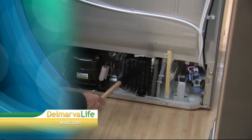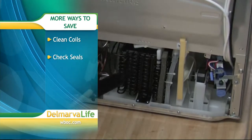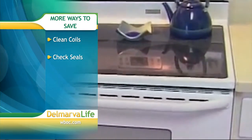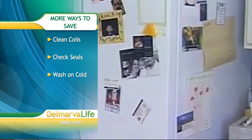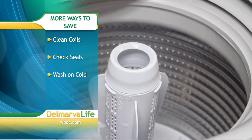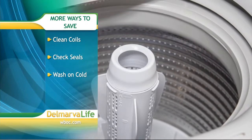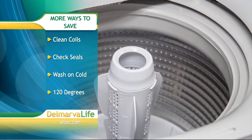Another cost-free energy saver is to keep your major appliances in good shape, because they are the number two energy user in your home. Break out your vacuum attachment and clean those refrigerator coils, and check the seals around your oven, deep freezer, and refrigerator doors. In the laundry room, washing your clothes in cold water can cut a chunk out of your bill, and keeping the dryer lint screen and vents clear will keep it running efficiently.